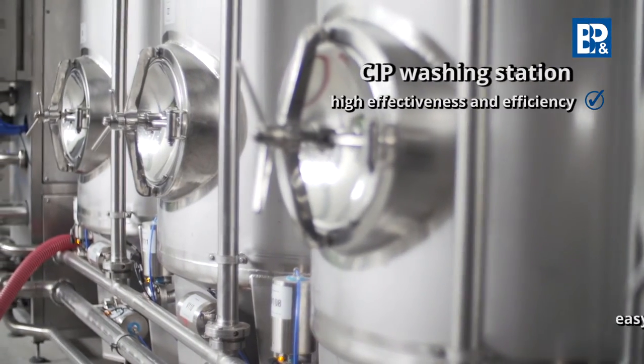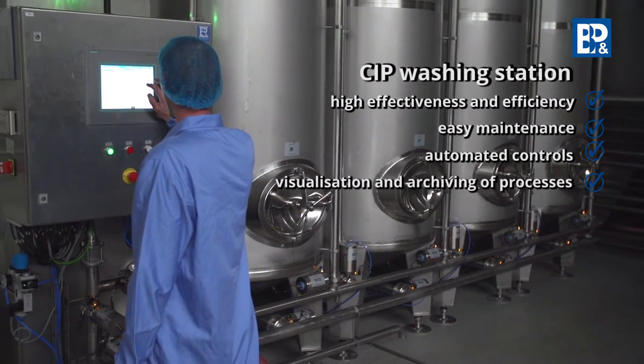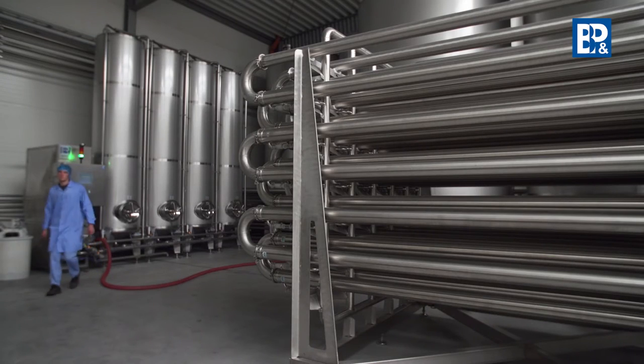The CIP benefits include high effectiveness and efficiency, easy maintenance, and fully automated controls with visualization and archiving of the processes. The washing temperature and the solution concentration undergo ongoing verification and automatic adjustment.